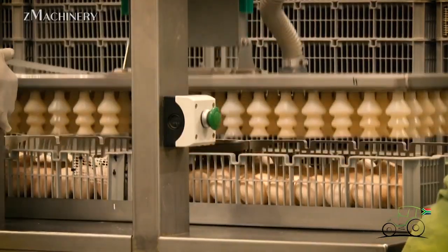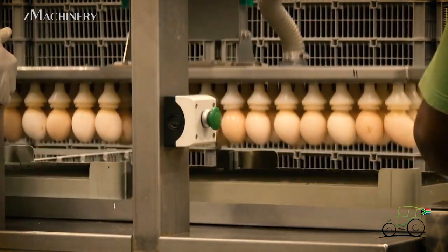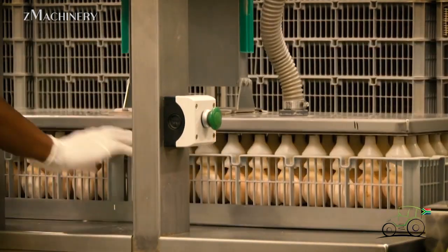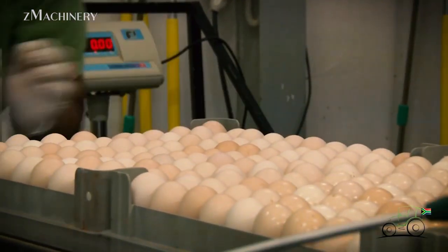During the sorting process, the eggs are positioned with the pointed side facing downward and the round side facing upward. This positioning ensures that the air pockets remain correctly aligned, facilitating proper embryo development.